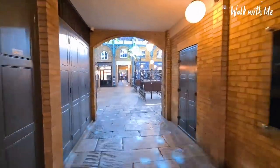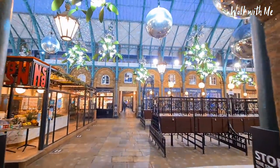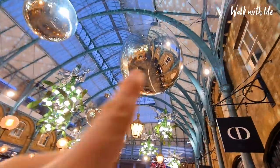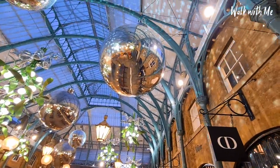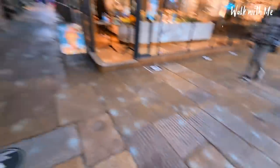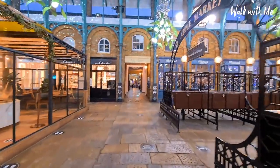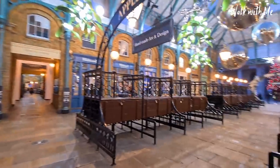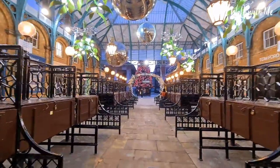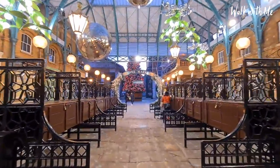So let's go into Covent Garden. This is pretty impressive with the mistletoe. Look at this — the baubles. That is like the biggest baubles I have ever seen, with it all glittering on the floor. It's so nice. I have to say their Christmas tree is really pretty here in Covent Garden.